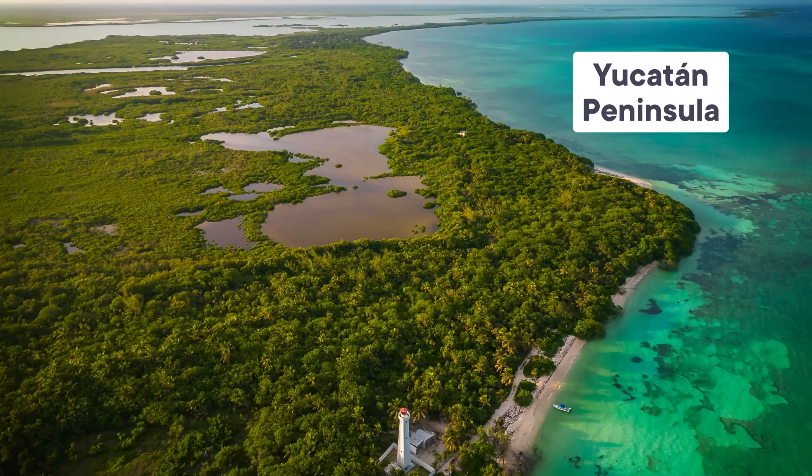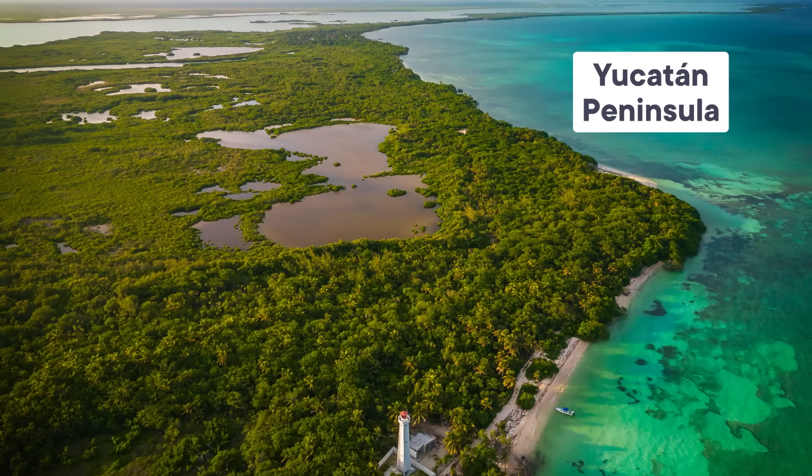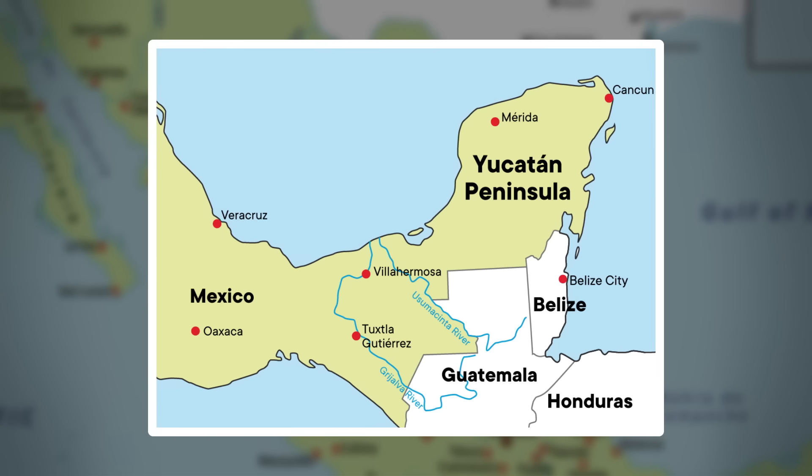The Yucatan Peninsula is a beautiful landscape with rich ecosystems, lush forests, and picturesque beaches. But it's missing something. Look at a map and you'll immediately notice it's lacking a feature that's pretty common nearly everywhere else on Earth: major rivers. And it's not like the Yucatan is a desert — it rains over a thousand millimeters per year. That's about as damp as Seattle. So where does all the water go?